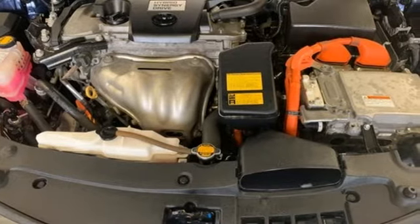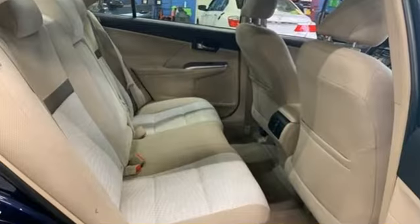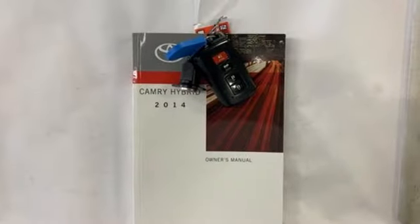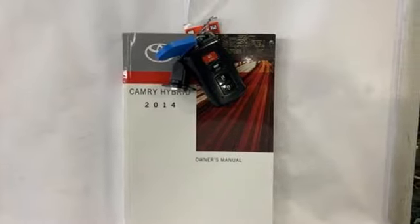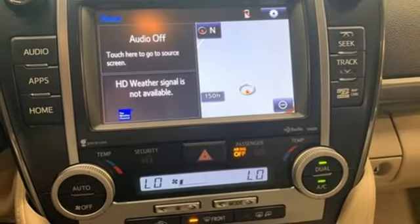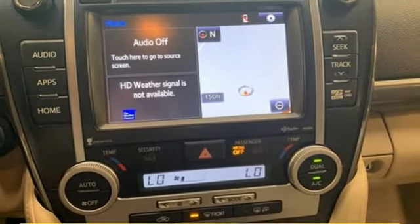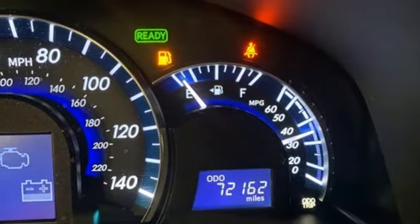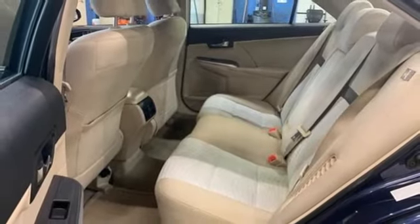AM FM stereo radio, doors and push button start proximity key, dual zone climate control, auto dimming rear view mirror, wireless phone connectivity, leather steering wheel, inline four-cylinder engine, aluminum wheels, gas pressurized shocks, and external memory control.